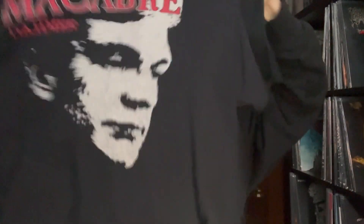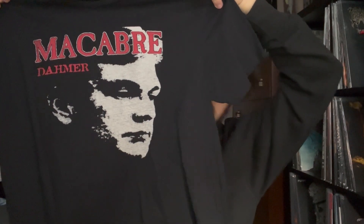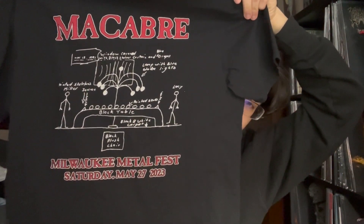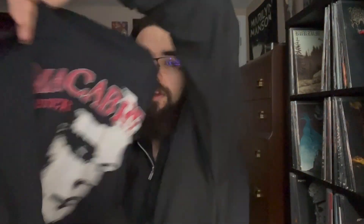Another Milwaukee Metal Fest shirt — Macabre, the Dahmer album cover. Kind of morbid to have that as a shirt, but it's an album and a form of art. On the back we have some drawings and once again a Milwaukee Metal Fest exclusive. I almost thought seeing Macabre wasn't gonna happen, but it did — pretty awesome.